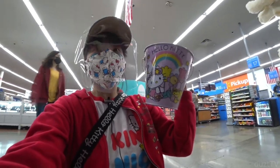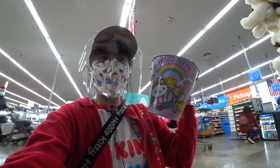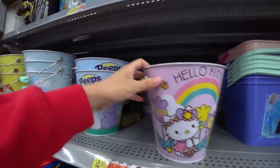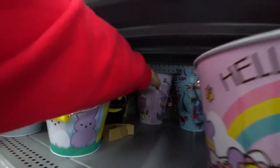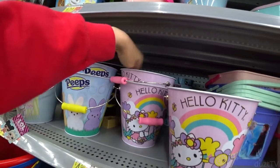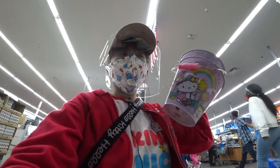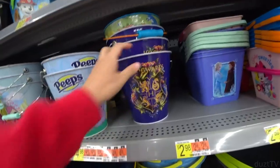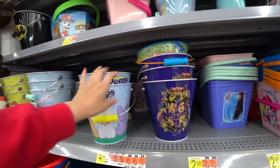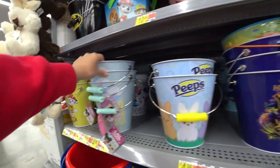Woohoo! So this is how big it is — two or three times bigger than the Valentine one at CVS. I think there's two more back here. How many should I get? I'm gonna get two. Oh look, they also have a Harry Potter one. It seems like they have only about three of each style.